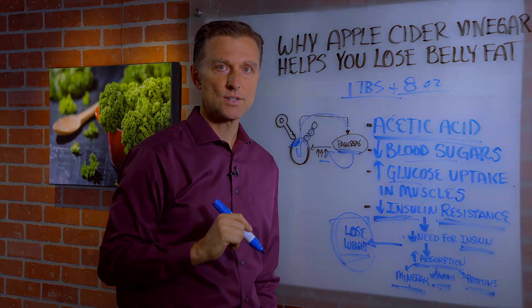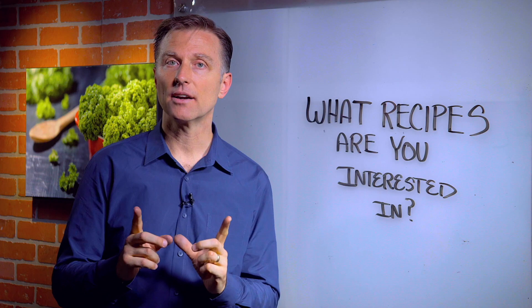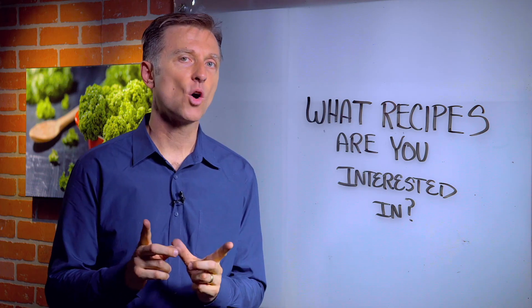Thanks for watching. Karen and I are going to create some more recipes, but we wanted to know what recipes you're interested in. Click the link and let us know.